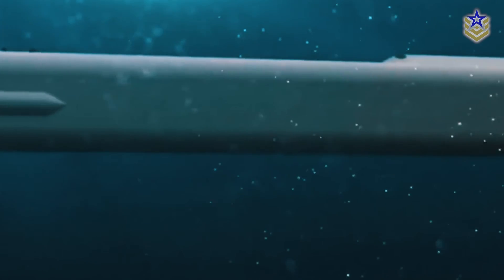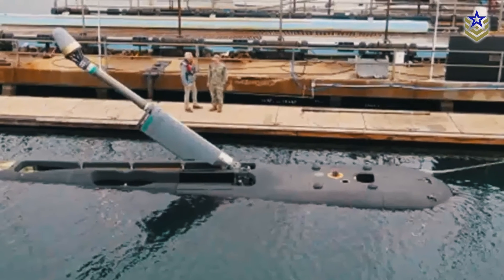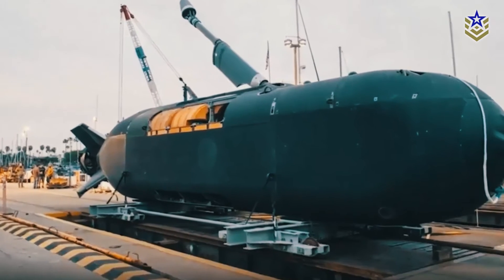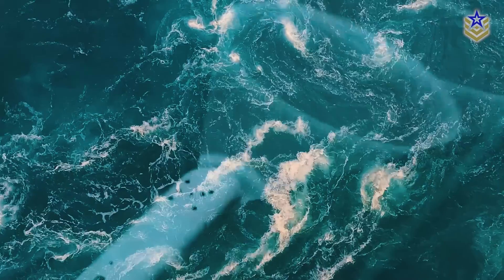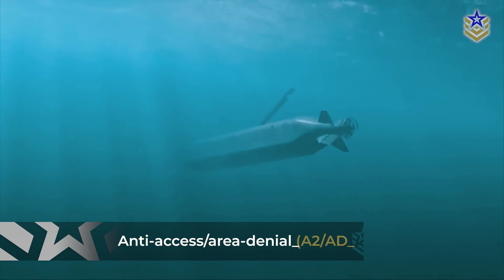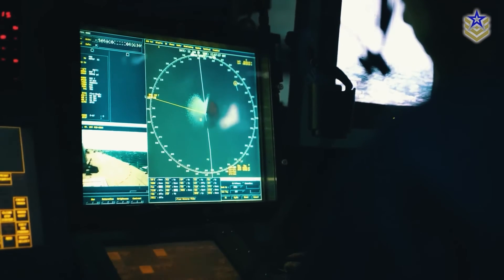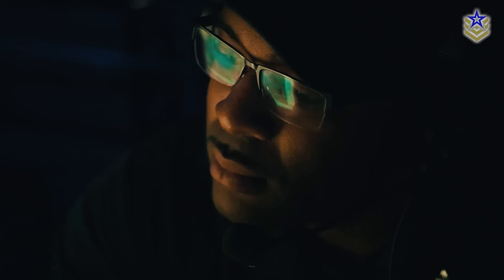The Orca undersea drone now represents a critical advancement in the U.S. Navy's transition to a more autonomous fleet. Its modularity, adaptability, and endurance provide solutions to the challenges posed by modern maritime threats, from contested waters to anti-access, area-denial environments. By reducing reliance on traditional manned vessels, the Orca enables the Navy to conduct high-risk operations while minimizing risks to personnel.